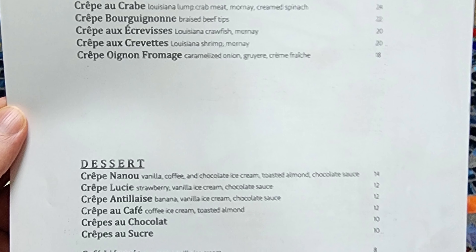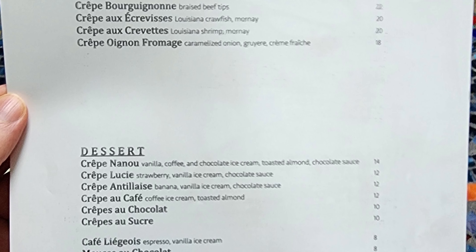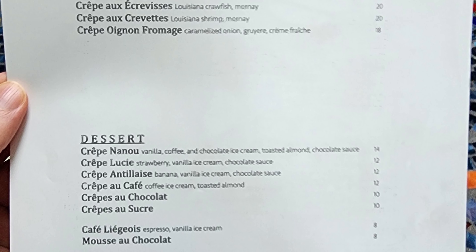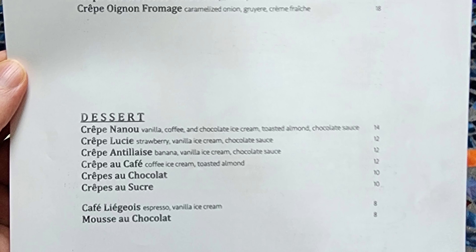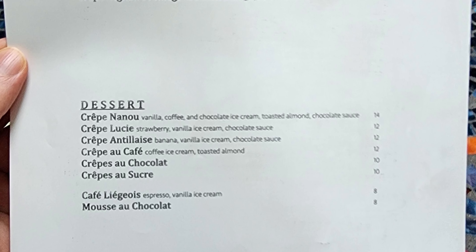For dessert we have crêpe Nanou with vanilla, coffee and chocolate ice cream, toasted almond, and chocolate sauce; crêpe Lucie with strawberry, vanilla ice cream, and chocolate sauce; crêpe Antilles with banana, vanilla cream, and chocolate sauce; crêpe à café with coffee, ice cream, and toasted almond; crêpes au chocolat; crêpes au sucre; café liégeois with espresso, vanilla ice cream; and mousse au chocolat.